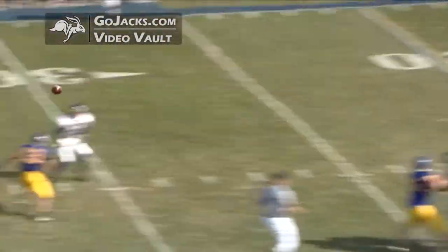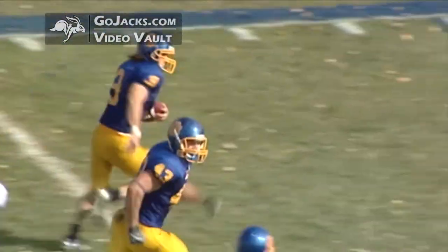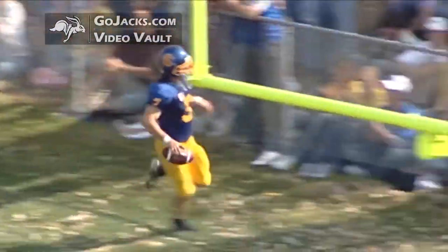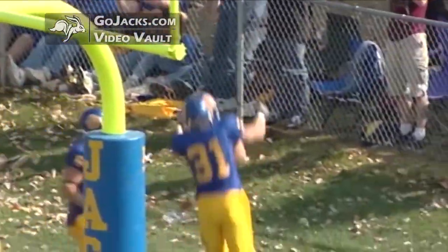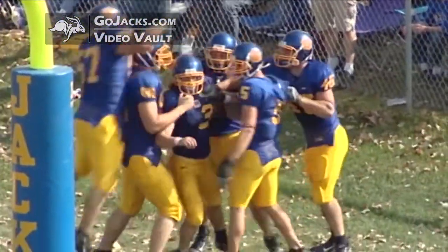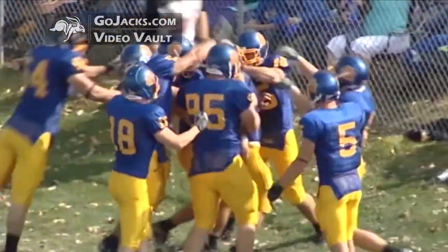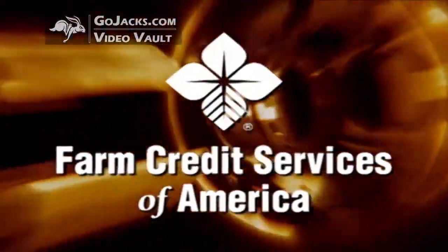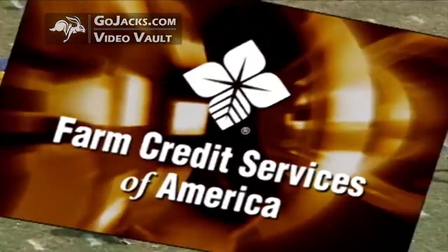Southall takes the snap, looks right, fires — oh, intercepted! And here comes Hogleman inside the 15, 10, five with Jimmy Rogers! Jimmy Rogers has a touchdown — 30 yards on the return! He read the route, read the quarterback's eyes, jumped it, nobody in front of him. Jimmy Rogers stepped in front of that intended receiver and goes in for the score.